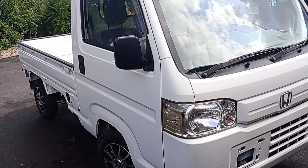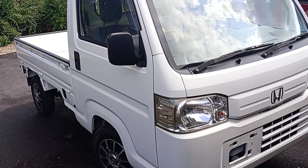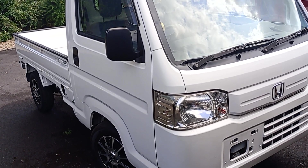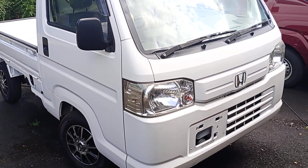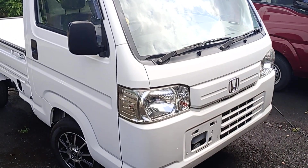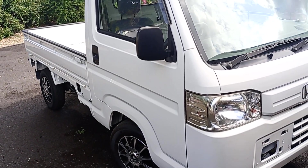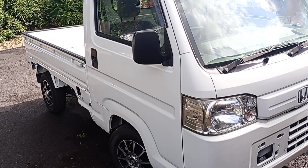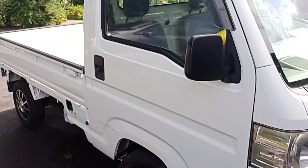This is my 2010 Honda Acti four-wheel drive. It's only done 3,500 miles and is in absolutely immaculate condition. I have proof of the mileage through a VX report, auction sheet, and a copy of the export certificate. This truck is truly outstanding in every way.